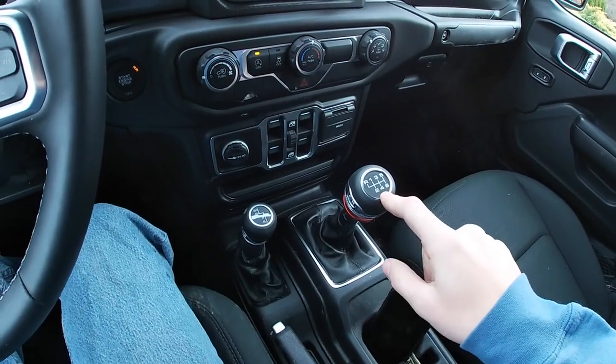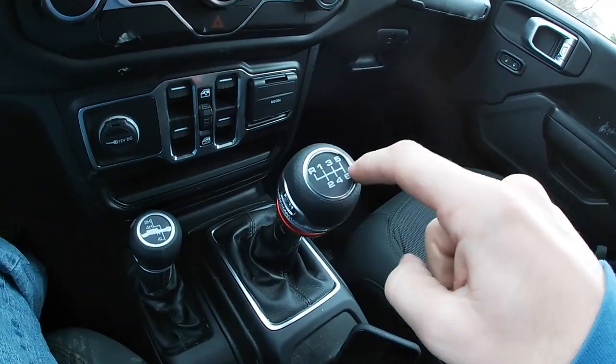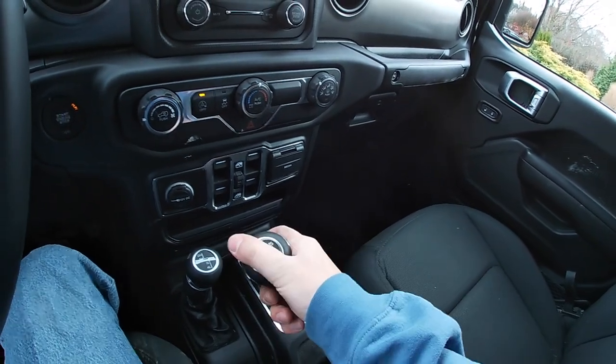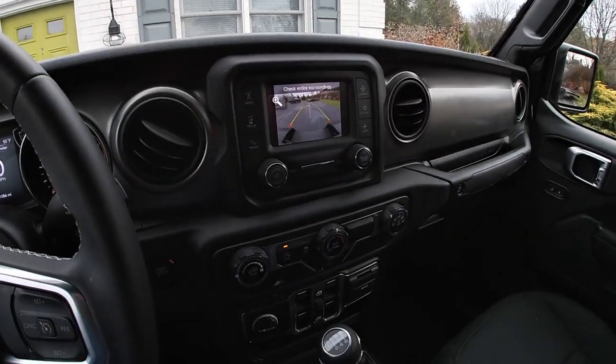Rookie mistake — I know there's a little lever here for reverse, and I put it in sixth gear thinking that was reverse. So already off to a bad start. Clutch in, all the way to the left, button up, and then reverse. That's how we know we're in reverse — the backup camera comes on.